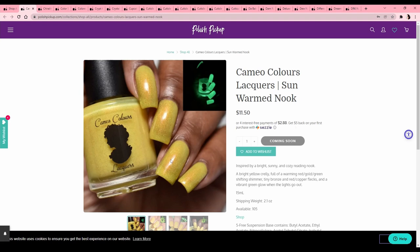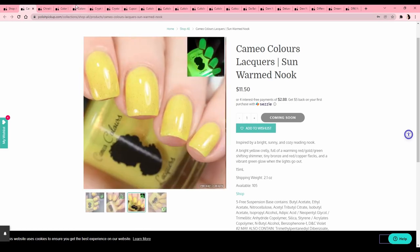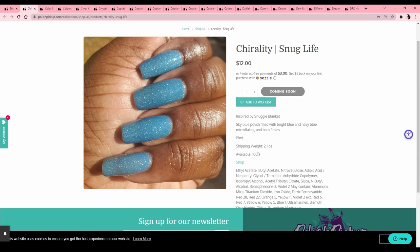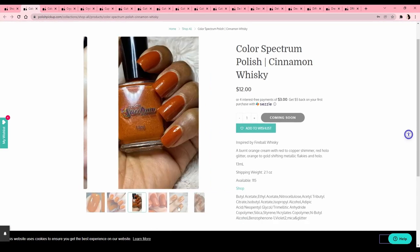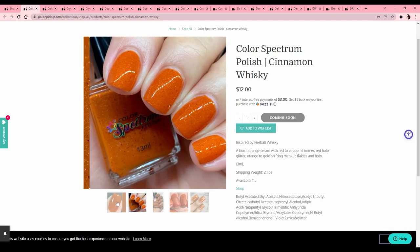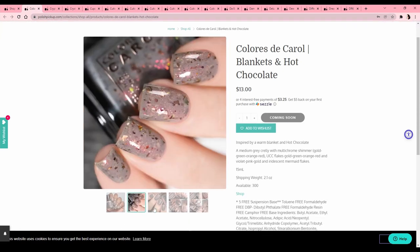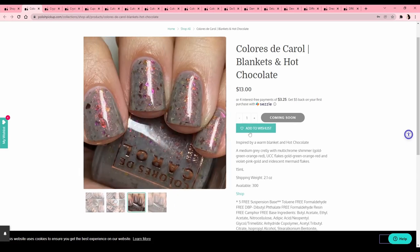Cameo Colors Lacquer 'Sun Warmed Nook' — I like the inspiration but I don't love this yellow, and I'm not interested. 'Snug Life,' inspired by a Snuggie — it's cute but I have so many light blues and it has a very small cap, so I'll pass. Color Spectrum Polish 'Cinnamon Whiskey' — it looks like a pumpkin, inspired by Fireball — pretty but I don't think I want this one. Chloris to Carol 'Blankets and Hot Chocolate' — oh this is actually really nice, I love gray, I love a flakie. Let's do it!